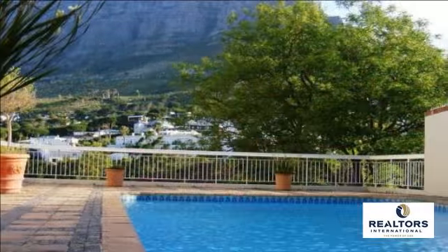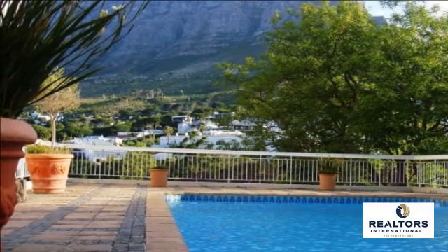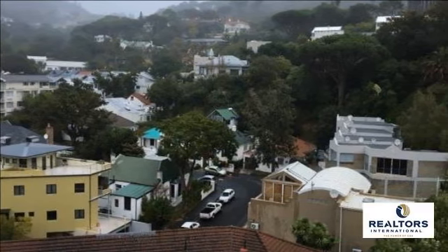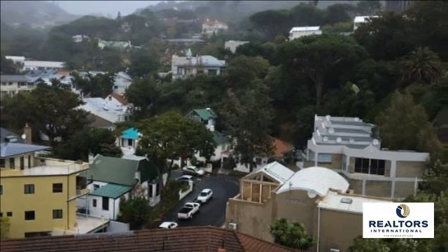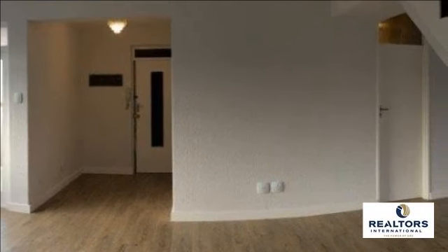This newly renovated, spacious 140 square meter sunny apartment boasts spectacular views from every room, either over the city, Table Mountain, or Lion's Head. It is situated high up in Gardens, bordering Higgo Vale, close to the top of popular Kloof Street.